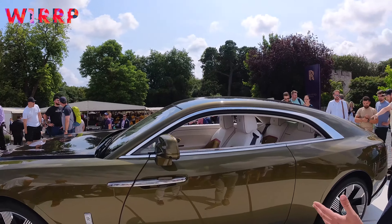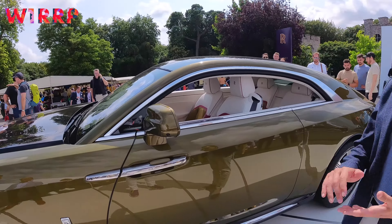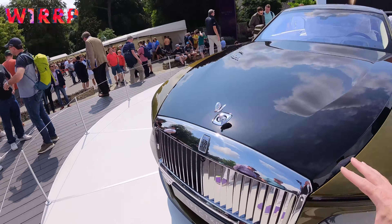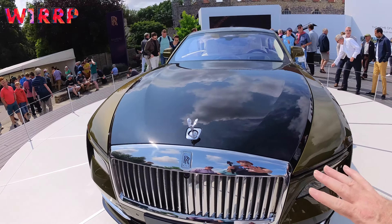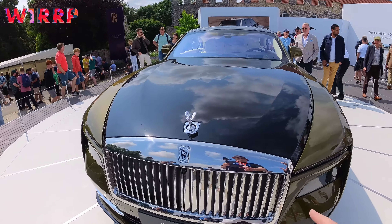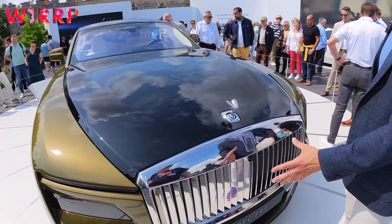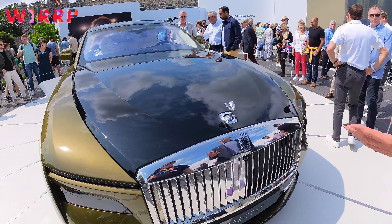My name is Rodri Good and I am the product manager for Rolls-Royce Spectre. It's a huge privilege to work on our first electric car and the world's first ultra luxury electric super coupe. We were very much driven by the fact that first and foremost it needed to be a Rolls-Royce, and I think you see that as soon as you see the car — it's unmistakably a Rolls-Royce.